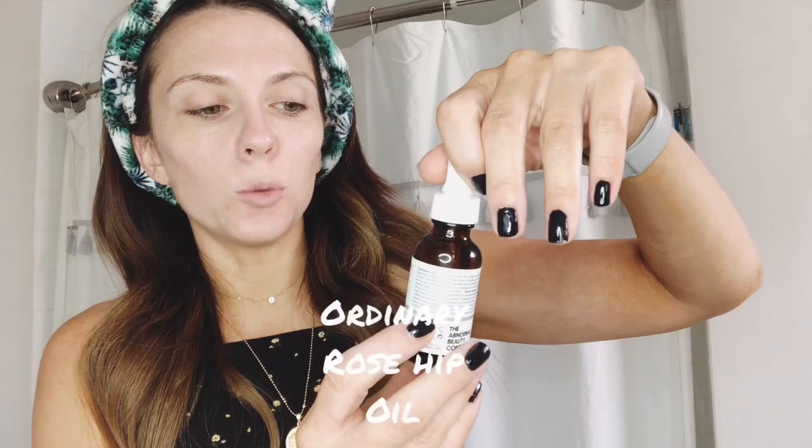The reason I'm loving The Ordinary right now is because it's super affordable — everything ranges from about five to ten dollars and you're paying for really great skincare. You're paying for the quality ingredients, it has great results, and it's effective. You can easily get it at Sephora. In the morning I also use the 100% organic cold-pressed rosehip seed oil, which is great for hydration. It's not overbearing or greasy — by the time I do my makeup it's already absorbed into the skin.